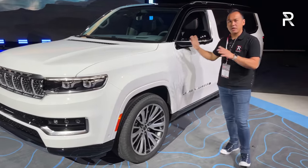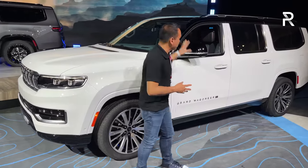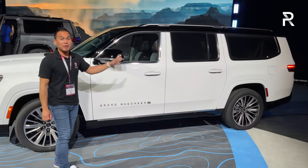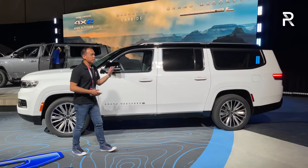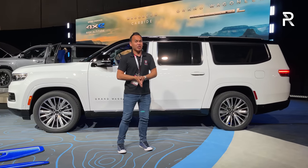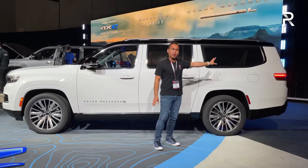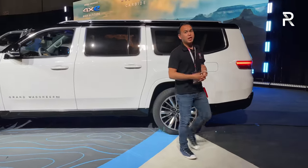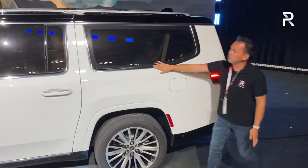Looking at the side profile, the Grand Wagoneer here is the Series 3 — the fully loaded model. You can see just how much larger this is. Jeep stretched the overall length by about 12 inches, so it's about a foot longer and its wheelbase is around seven inches longer — giving you a 130-inch wheelbase and a 226-inch overall length. This vehicle is nearly 19 feet long. It won't fit in most standard-sized garages, but you can really see the stretched-out proportions with that third window and all the chrome trim.